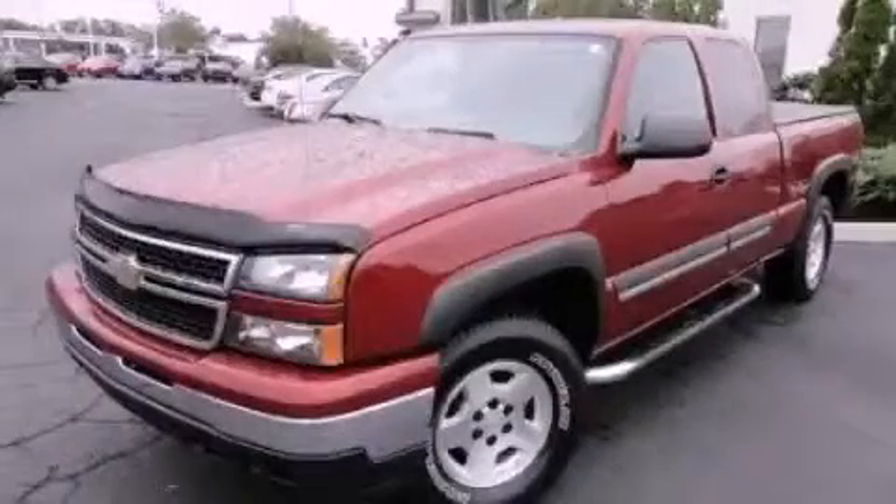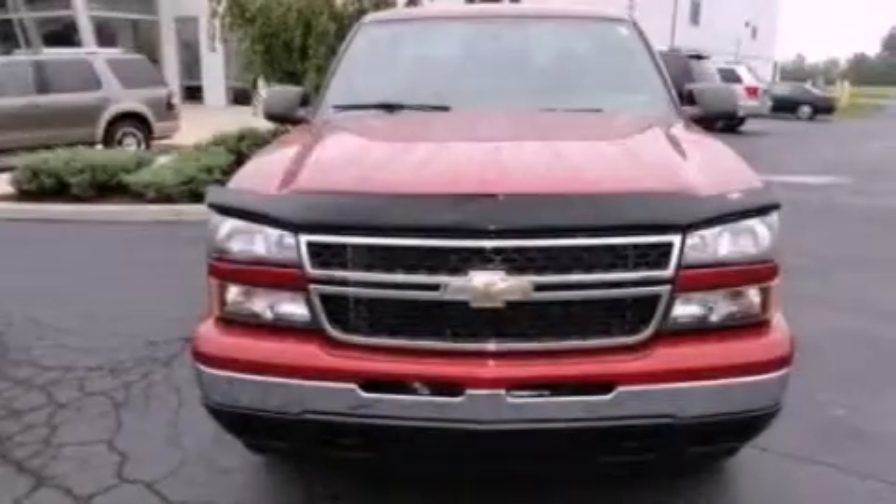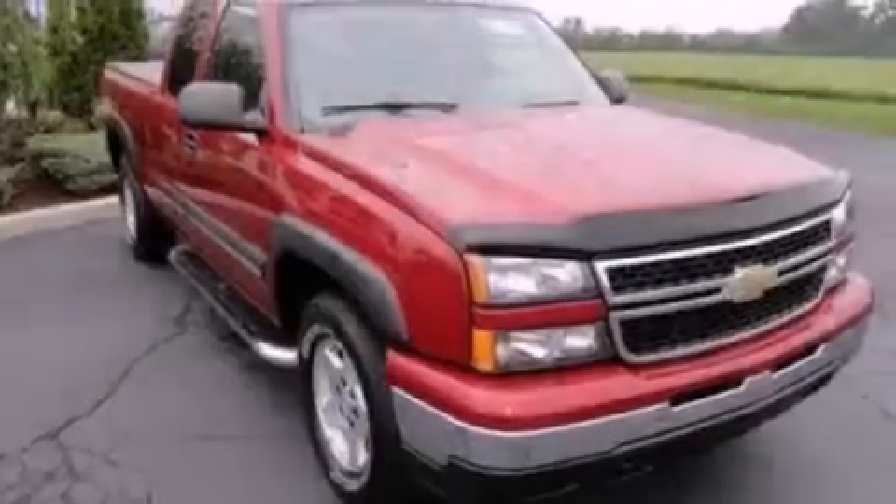This is a 2007 Chevrolet Silverado, made for the job site, the trail, and the town. It features a 5.3-liter eight-cylinder engine and an automatic transmission.